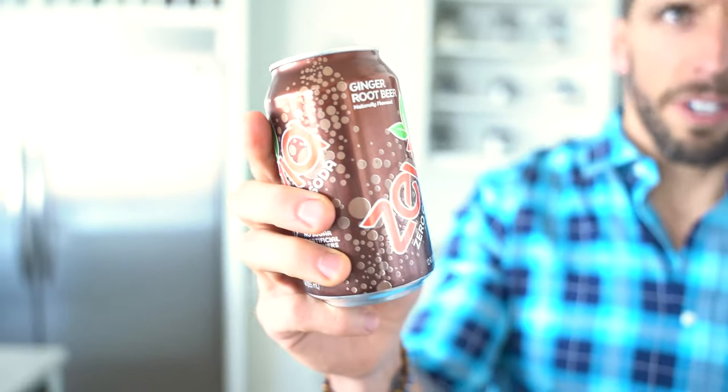My friends from Zevia make this delicious ginger root beer which is sweetened with stevia. So unlike sugar-free or diet sodas that use aspartame and sucralose, which aren't the healthiest for you in my opinion, this stuff uses stevia, but it tastes just like normal root beer.